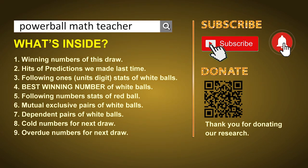In this video, we will show you statistics and probability of U.S. Powerball, and maybe give you some inspiration for numbers of next draw. First of all, I'll let you know the draw today and hits of predictions we made last time. Then, let me do some math for you — find out the best units digit and best winning numbers of next draw.